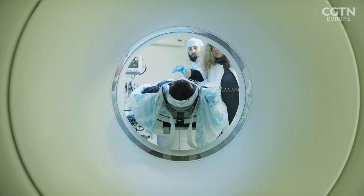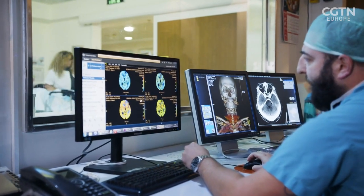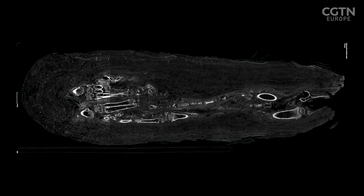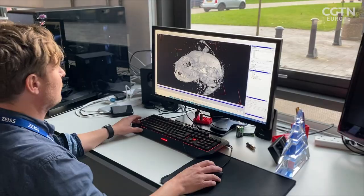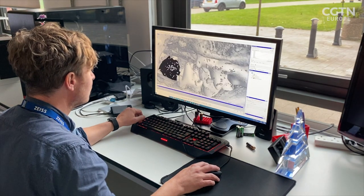The X-ray microtomography machine is similar to a medical CT scanner, but generating three-dimensional images 100 times greater in resolution. This allows the animal's remains to be analysed in extraordinary detail, right down to the smallest bones and teeth.